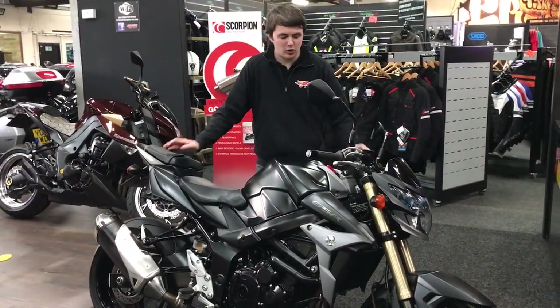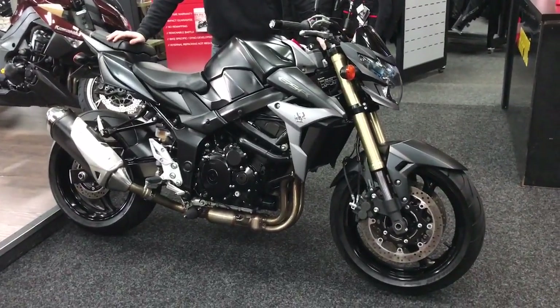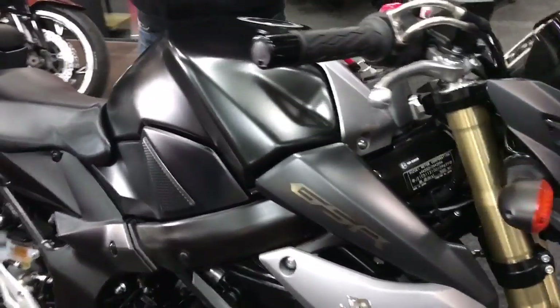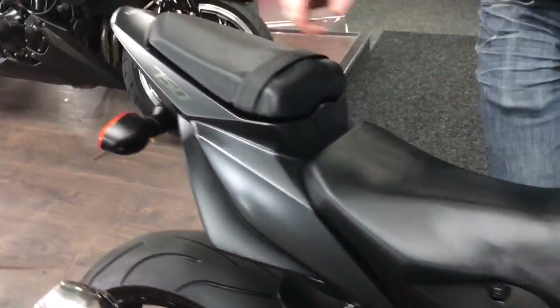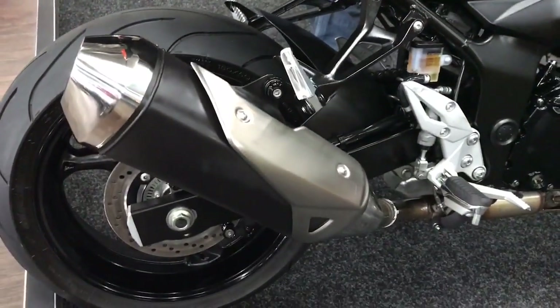Hi guys, it's Dylan at Jordan Bikes. Look at what we've got for sale today — it's a GSR 750, ABS model, in a really rare matte black, and it's absolutely gorgeous. It's a one owner bike, it's a 2015, and it's got 6,790 miles on it.